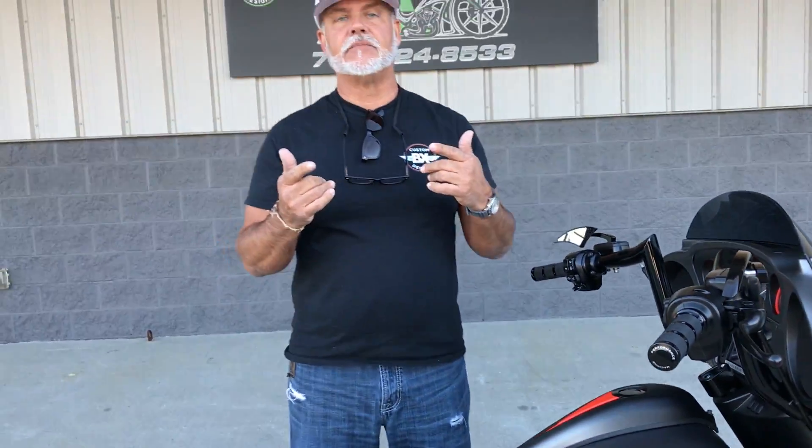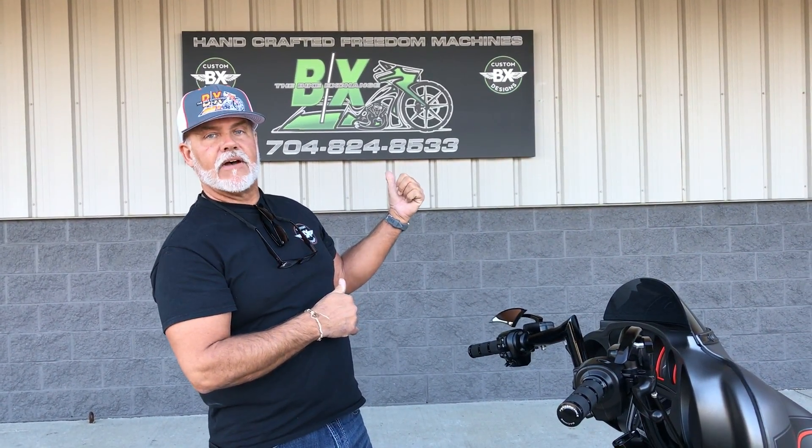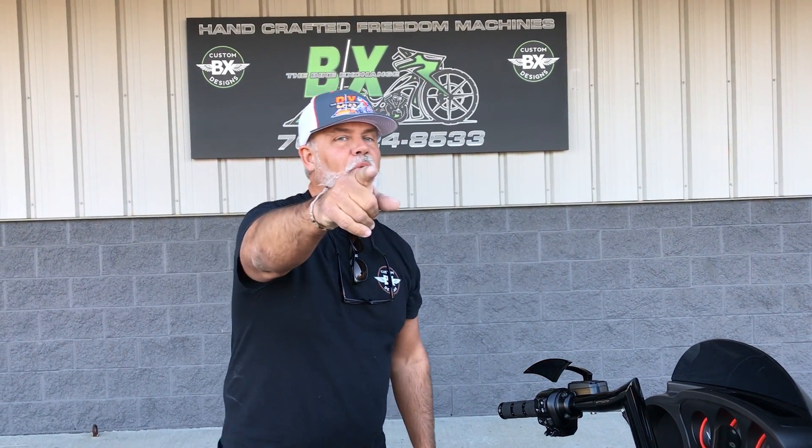Now let's talk about how we make this happen at BX Customs. All you got to do is pick up the phone and give me a call: 704-824-8533, Monday through Friday. If you can't get me then, text me: 704-616-1569. Financing — doesn't matter what your state is, we got you. You need a shipper to bring it to you, or drop it in Daytona next week — I'll get it there. We got a program for everybody. All you got to do is give me a call. Thanks for watching.